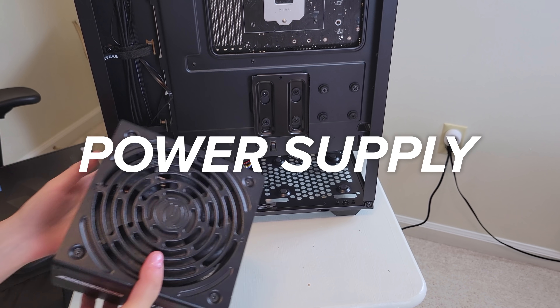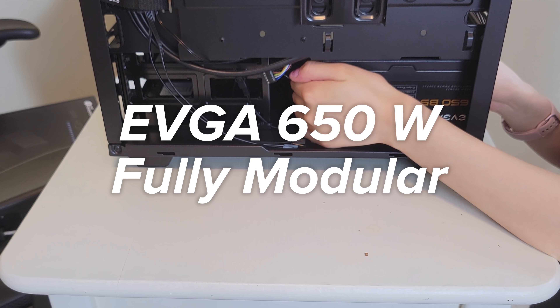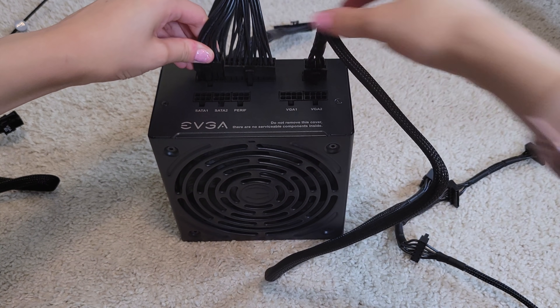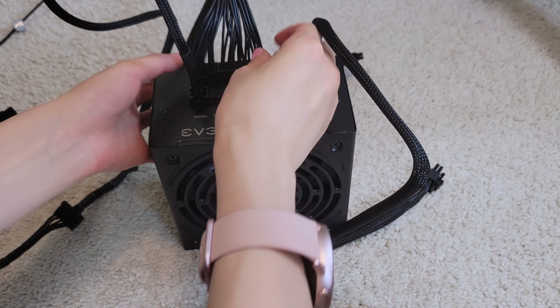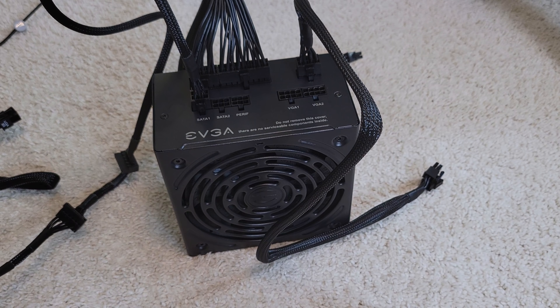Lastly, for the power supply, I went with the EVGA 650W fully modular power supply. 650 watts should be all I need for my CPU and GPU, and I specifically chose a fully modular option because it makes cable management so much easier.